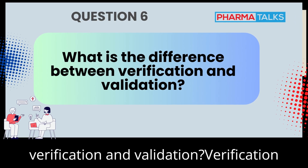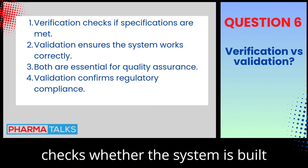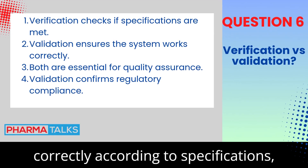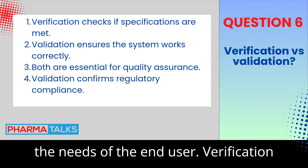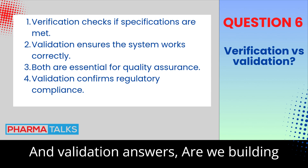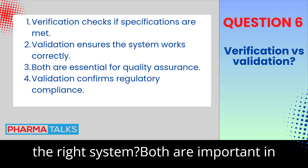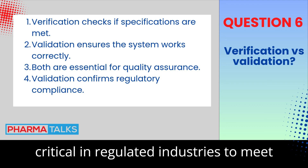What is the difference between verification and validation? Verification checks whether the system is built correctly according to specifications, while validation ensures the system meets the needs of the end user. Verification answers 'are we building the system right?' and validation answers 'are we building the right system?' Both are important in the CSV process, and validation is critical in regulated industries to meet compliance requirements.